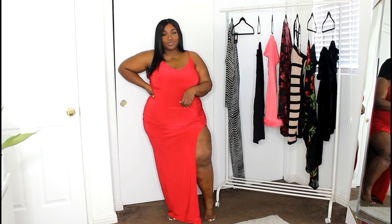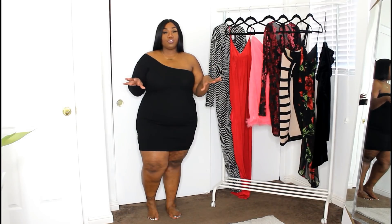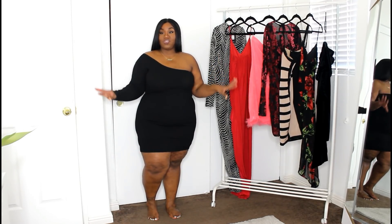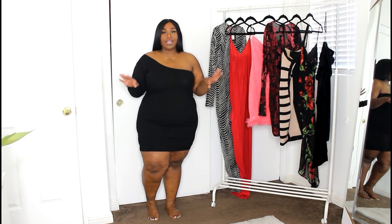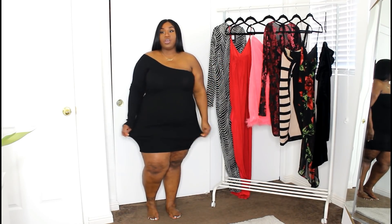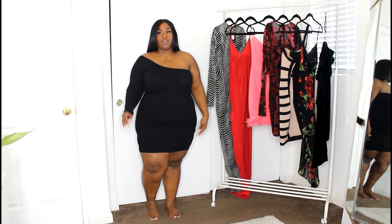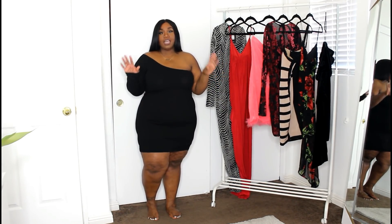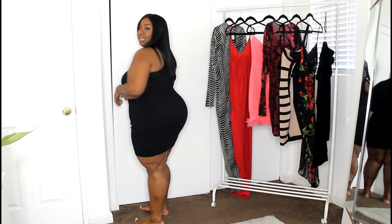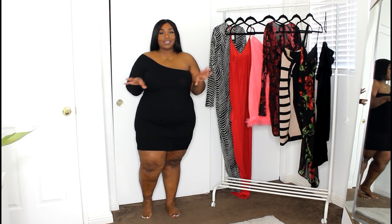Our next look is a really simple black sweater dress. This dress is perfect if you want to keep it simple but still look modern, chic, and sophisticated. The off-the-shoulder design adds some interest and sexiness to it. I got this in a size 3X and I don't think I would have sized down — it's really comfy, not too tight, just perfect. I love the length; it's not quite a midi and not quite a mini — it's right at mid-thigh, which I think is absolutely perfect.